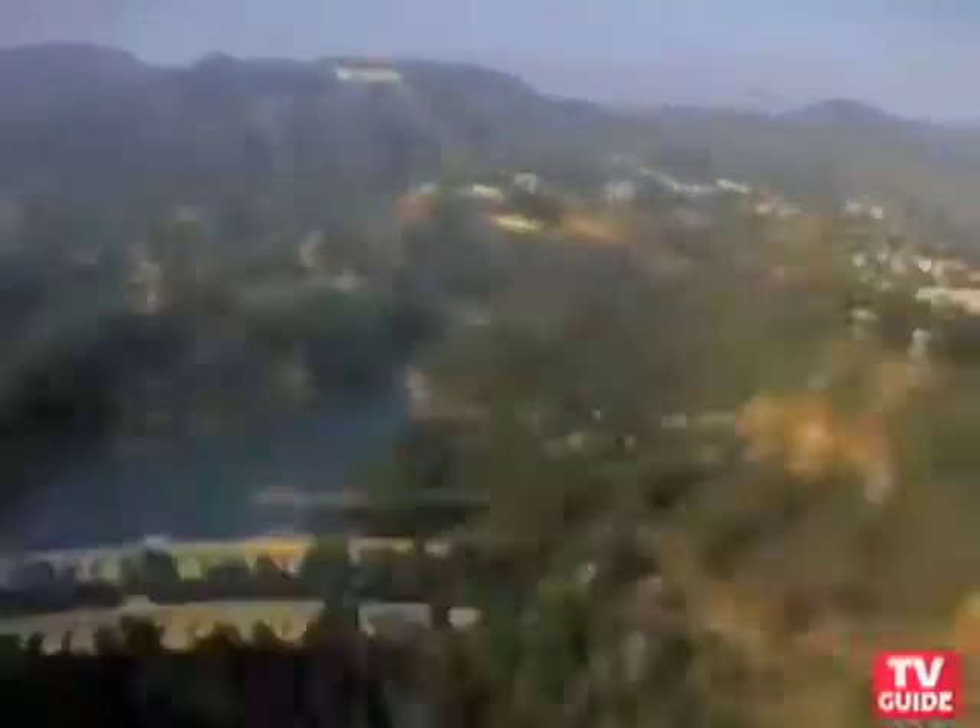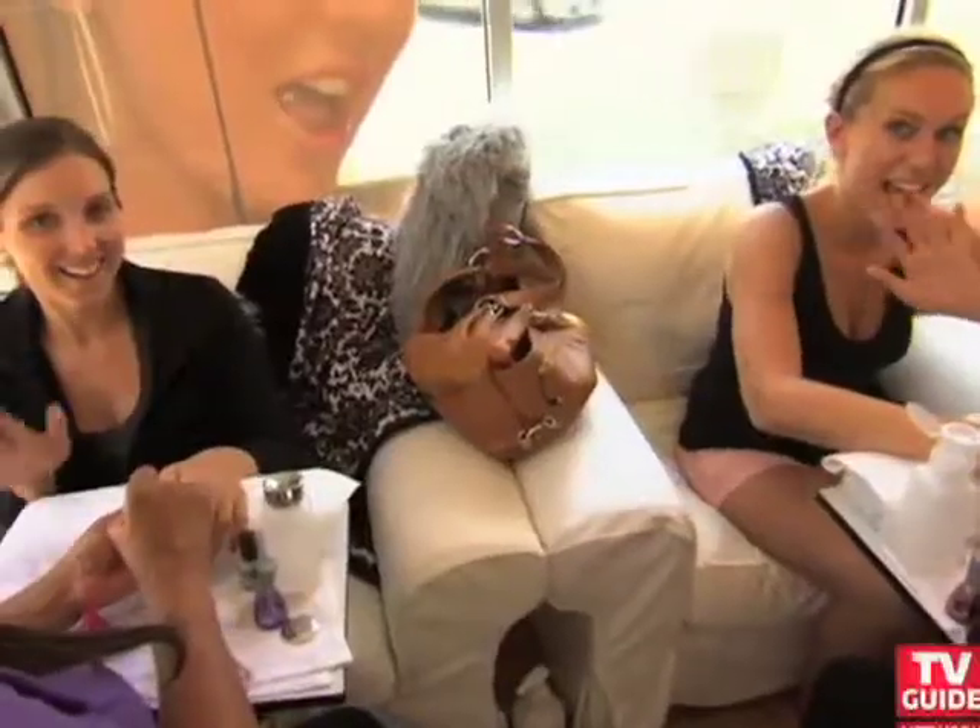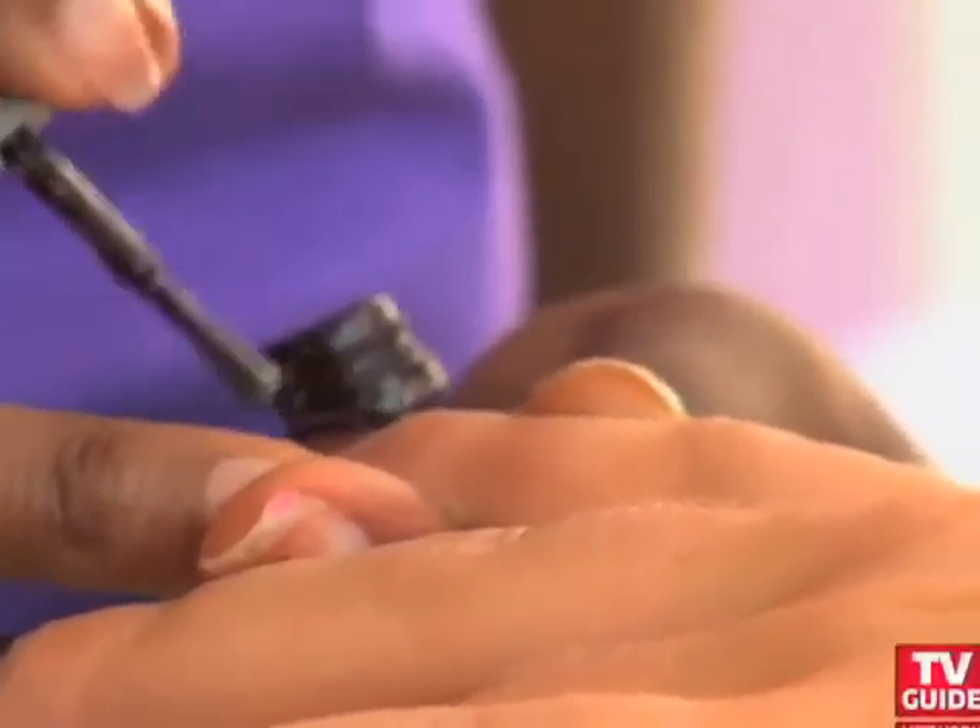Katie Cazorla is the pretty face behind the Painted Nail Hollywood Nail Salon, but once you get a chance to talk to her, you realize she's so much more than that.